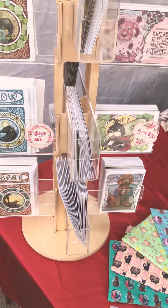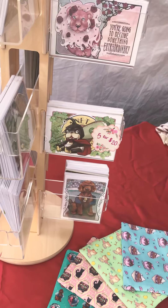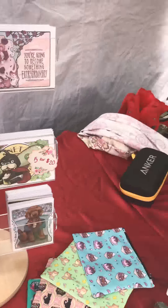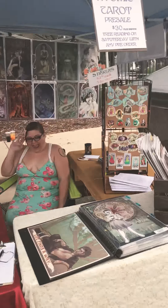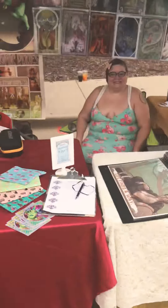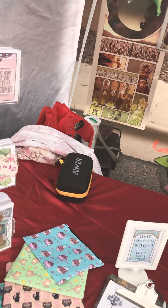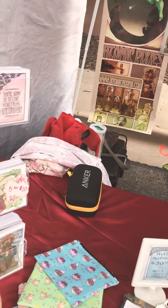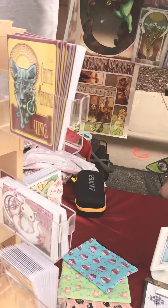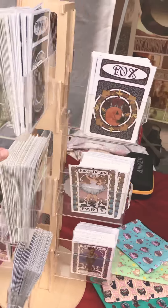Alright, so our first Patreon video! I thought I would go ahead and show kind of what we do at shows and our setup. We are at the Magic Festival in Thornton — it hasn't opened quite yet, so it's still vendor time. This is our outdoor setup, which is a little more spread out because at festivals you tend to have a bigger area, whereas at cons you have to condense.